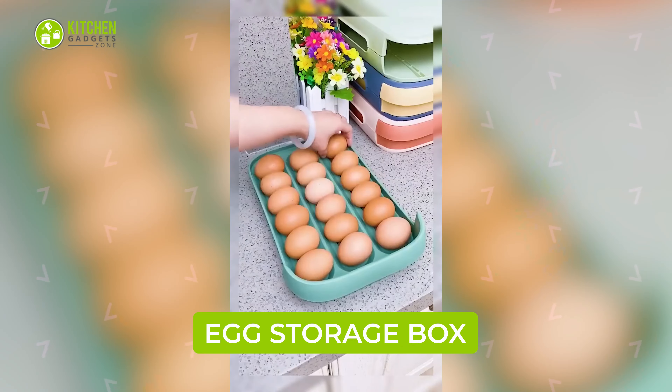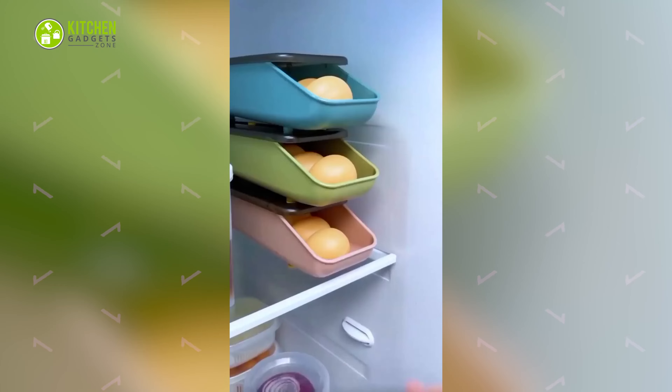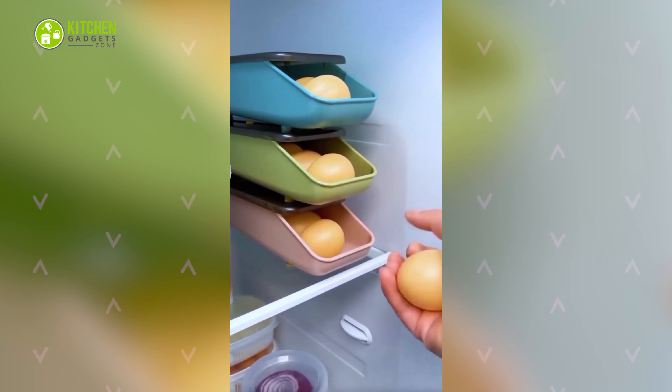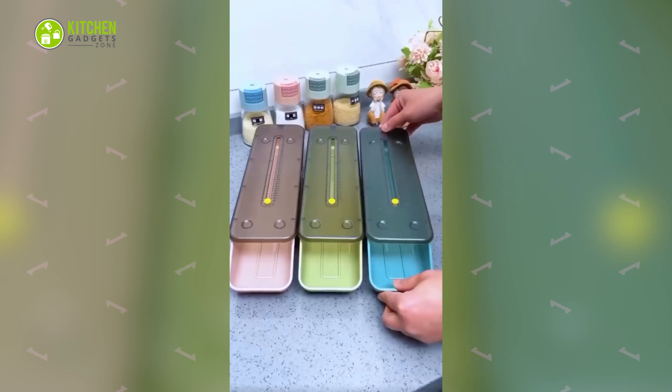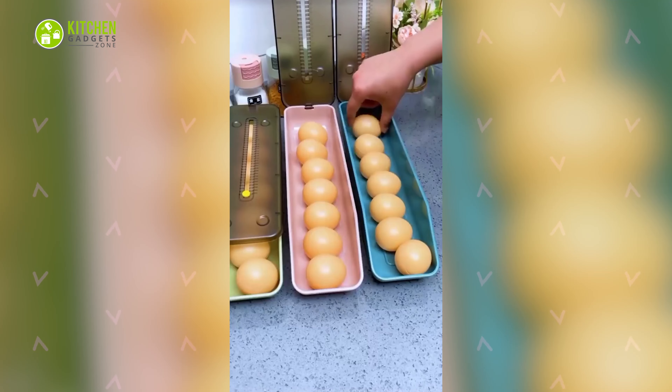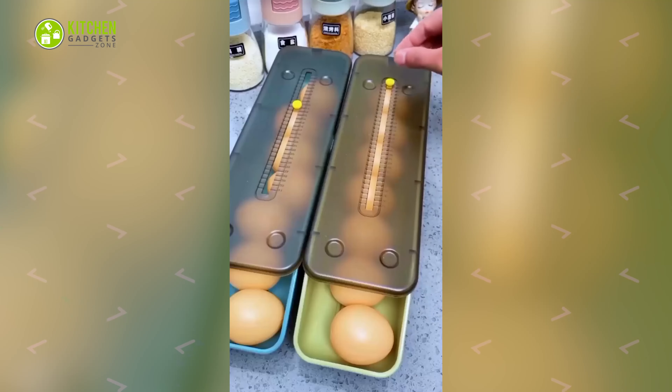The stackable egg storage box is an easy solution to store eggs in the refrigerator. It comes in three pastel colors that look super cute. With its stackable design that holds up to seven eggs lined up with each other, there's no fear of crushing or breaking eggs.